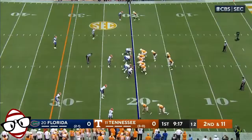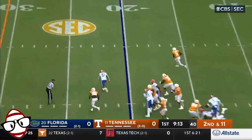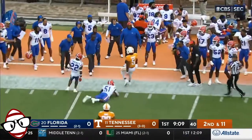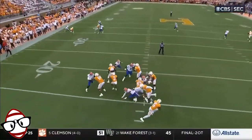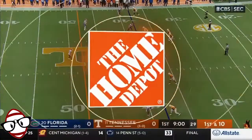Quick throw. Hooker. It was the Josh Dobbs game when he actually did this — he beat the pass rush, rushed for about 80 yards in that game.